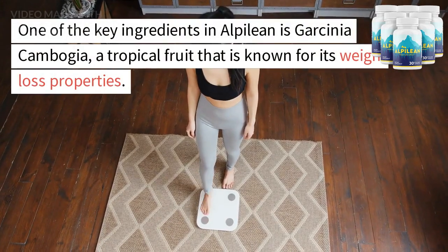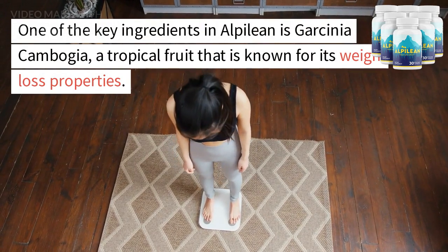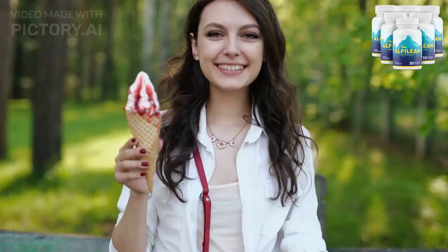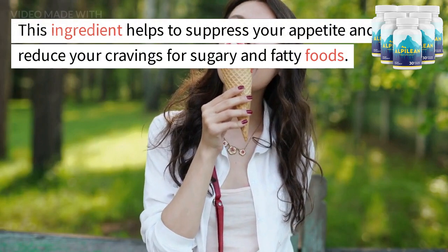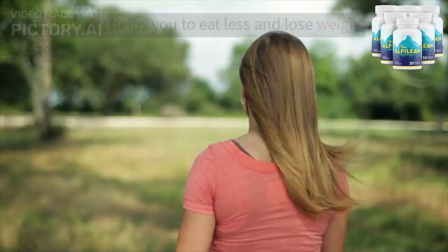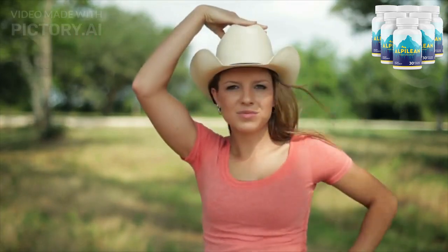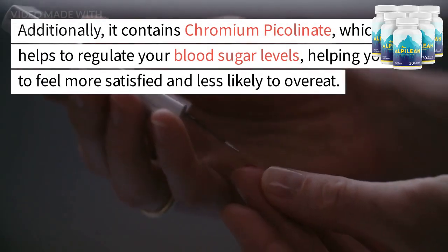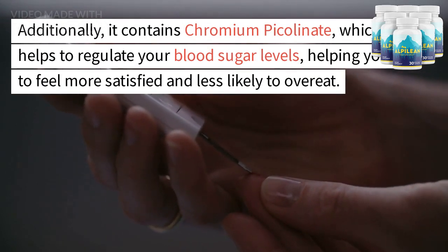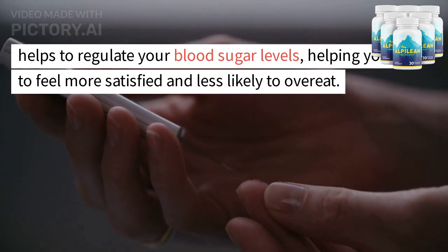One of the key ingredients in Alpalyan is Garcinia cambogia, a tropical fruit that is known for its weight loss properties. This ingredient helps to suppress your appetite and reduce your cravings for sugary and fatty foods. This, in turn, helps you to eat less and lose weight faster. Additionally, it contains chromium picolinate, which helps to regulate your blood sugar levels, helping you to feel more satisfied and less likely to overeat.